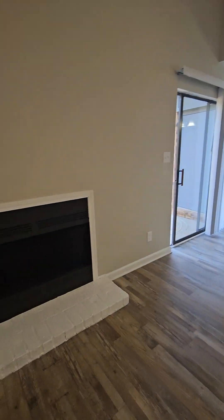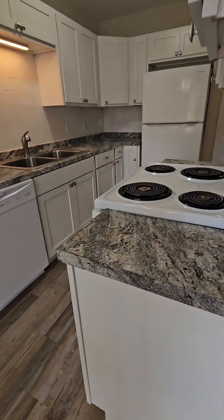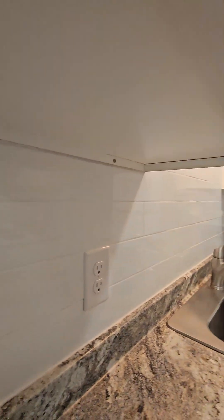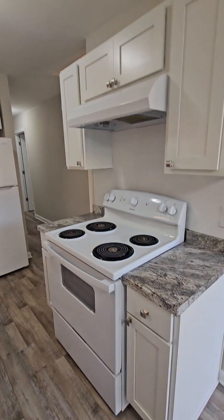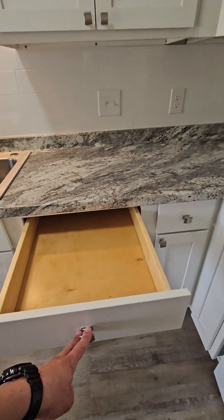Fireplace is just wood burning, it looks like. Kitchen has nice countertops, appliances look good. It's got a subway tile backsplash. Cabinets look fairly new, newer as well.